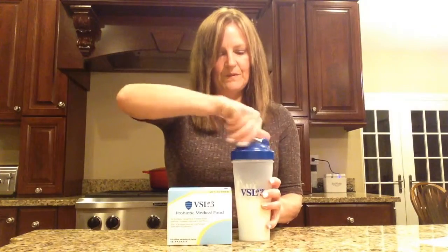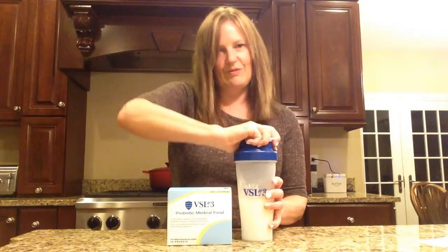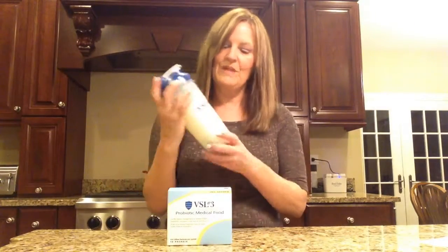So here we go. Put it in here, put on the lid, give it a good shake. The little ball in there shakes everything up. And that's all there is to it — at that point, it's ready to go.